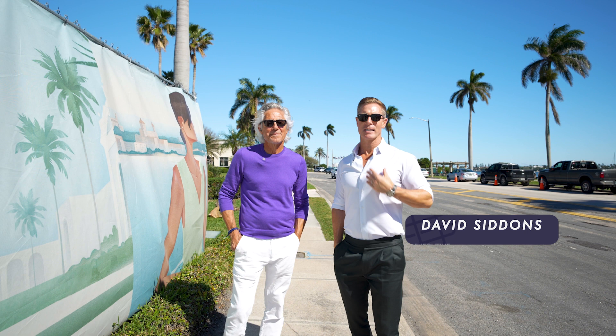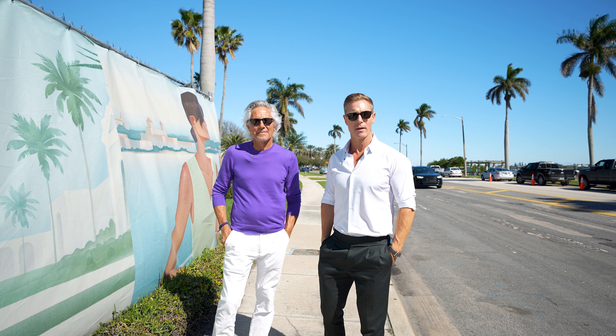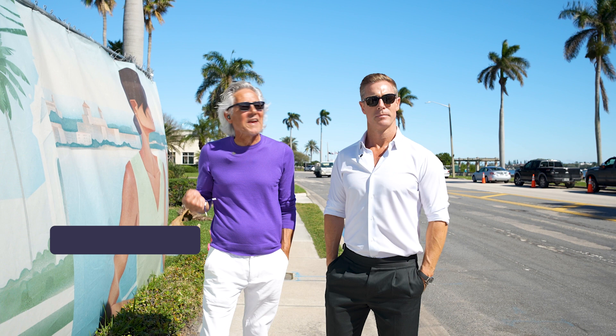My name is David Siddons and I am president of the David Siddons Group. I've specialized in selling new construction condos in South Florida, particularly Miami and Fort Lauderdale, for nearly 20 years. My name is John Wilson, and I have the pleasure of working with the David Siddons Group up in Palm Beach and West Palm.